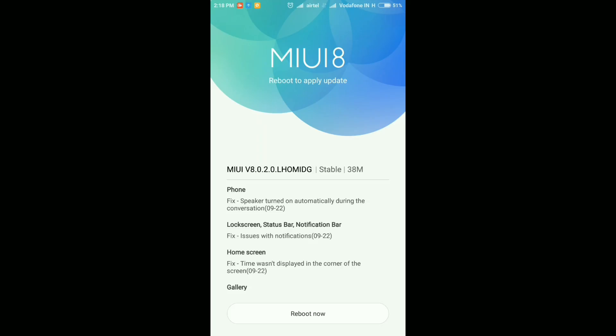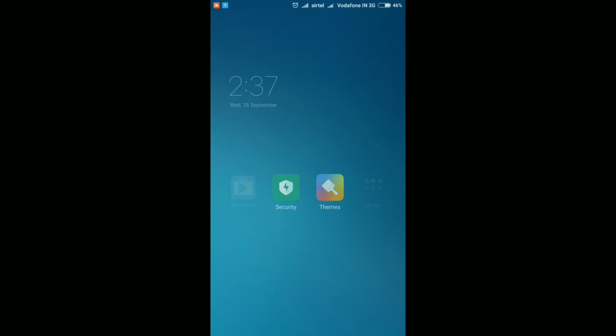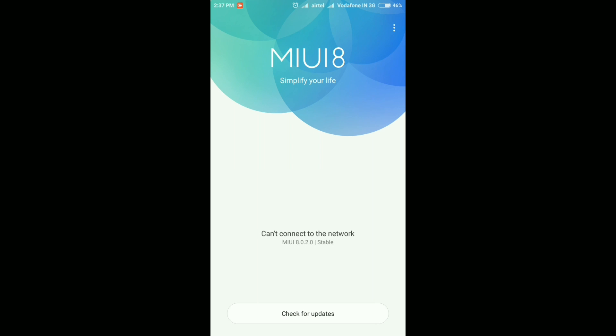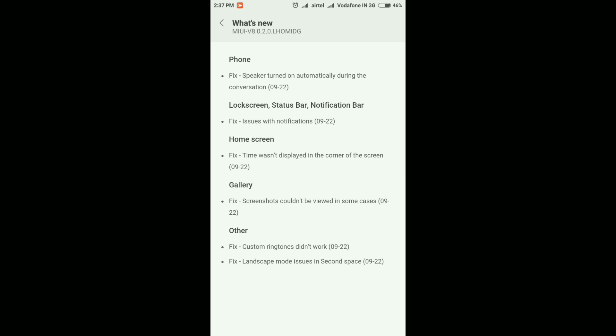The update is applied and the device has rebooted. Let's unlock and see if we can find anything new. As you can see from the home screen and lock screen, everything is still the same — the interface hasn't changed. The MIUI version now shows 8.0.2.0 stable, and the release notes still confirm it's all about fixes with nothing new added.